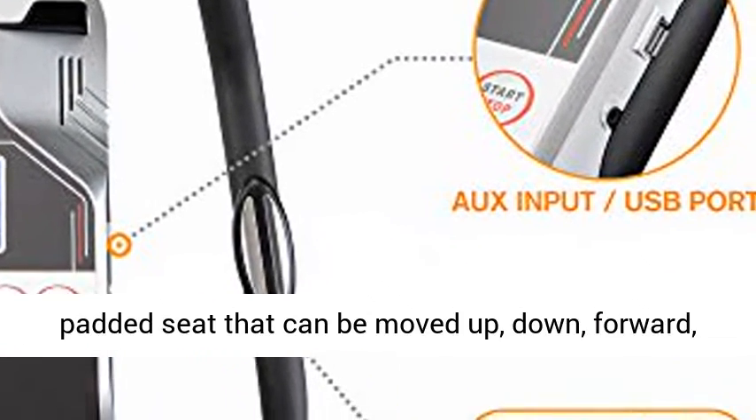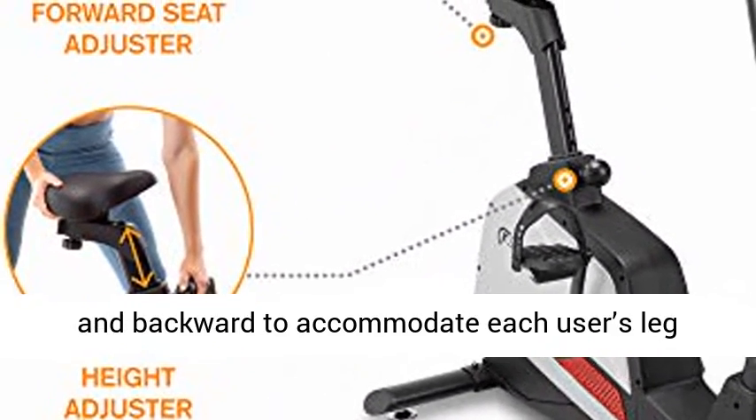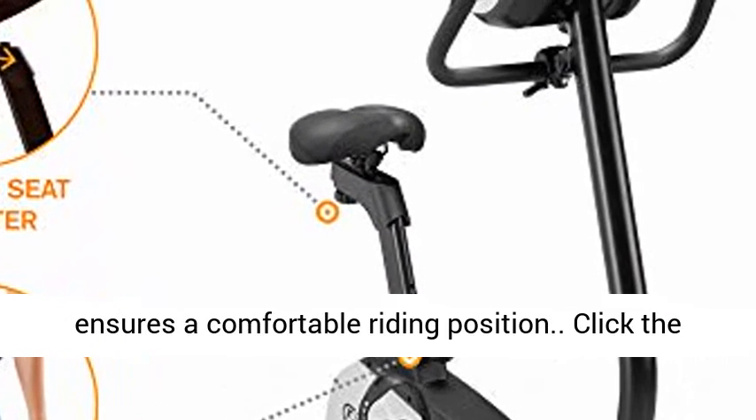Large adjustable seat: this stationary bike boasts an adjustable padded seat that can be moved up, down, forward, and backward to accommodate each user's leg length. The seat's locking screw adjustment knob ensures a comfortable riding position.